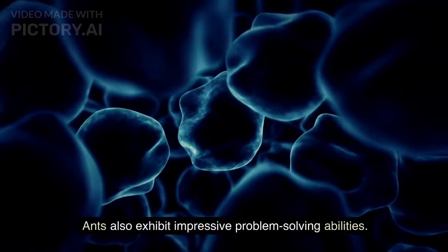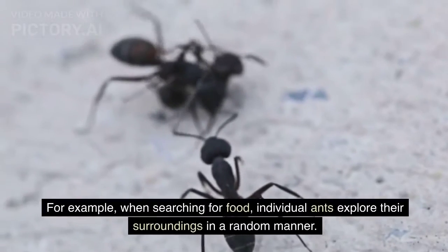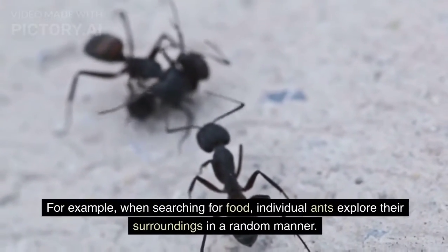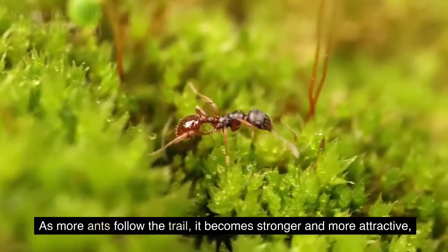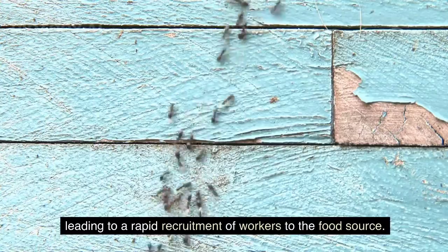Ants also exhibit impressive problem-solving abilities. When searching for food, individual ants explore their surroundings in a random manner. Once an ant discovers a food source, it returns to the colony, leaving a trail of pheromones to guide other ants to the location. As more ants follow the trail, it becomes stronger and more attractive, leading to a rapid recruitment of workers to the food source.